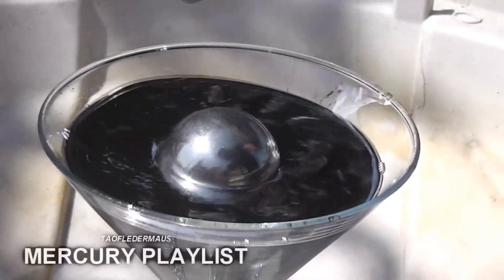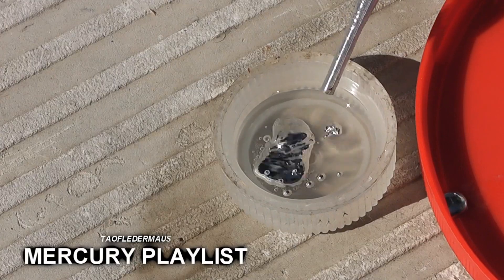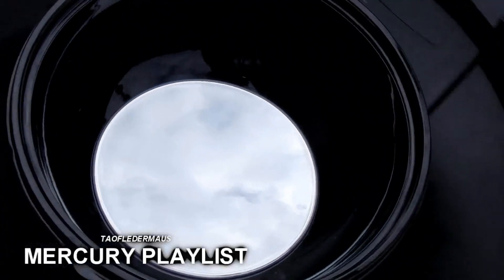Thank you for watching my video. If you enjoy videos pertaining to Mercury and the unusual properties of this element, please check out my playlist. I have dozens and dozens of videos pertaining to this subject.